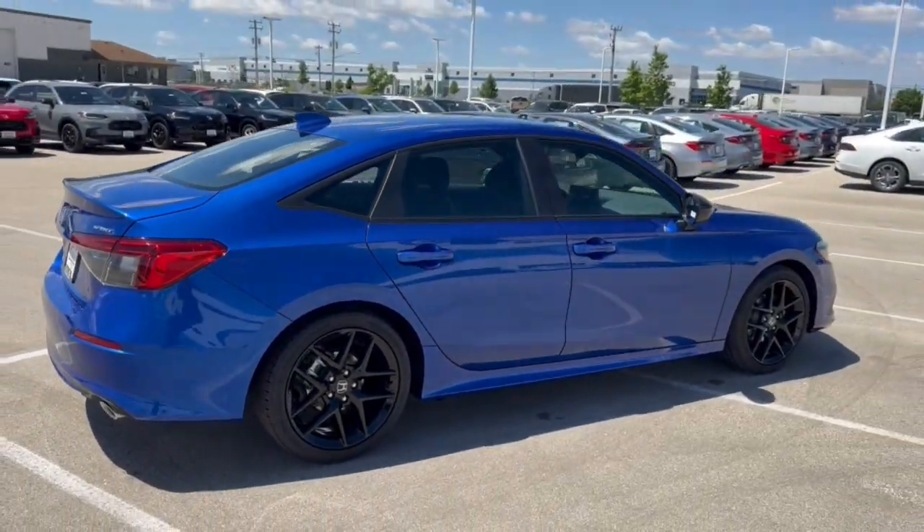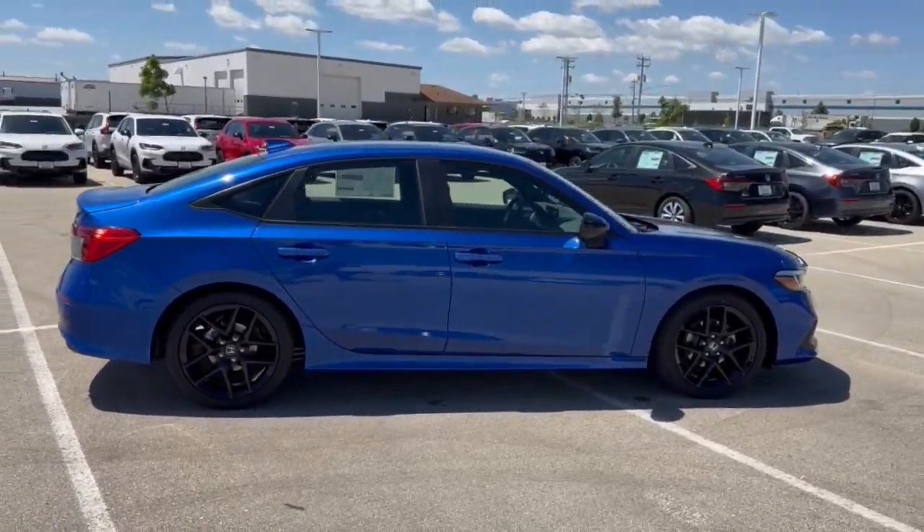Beautiful vehicle, guys. If you like what you see here, come on down today to Ziegler Honda.